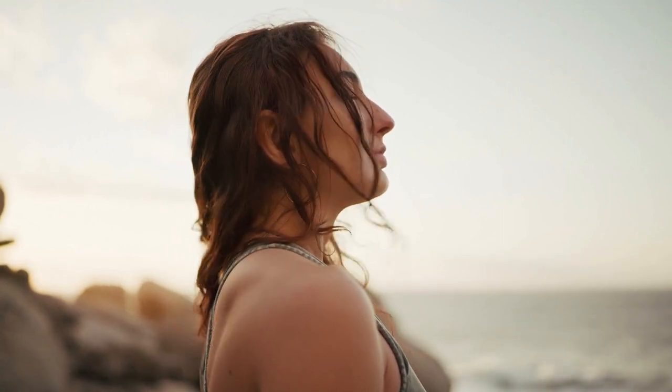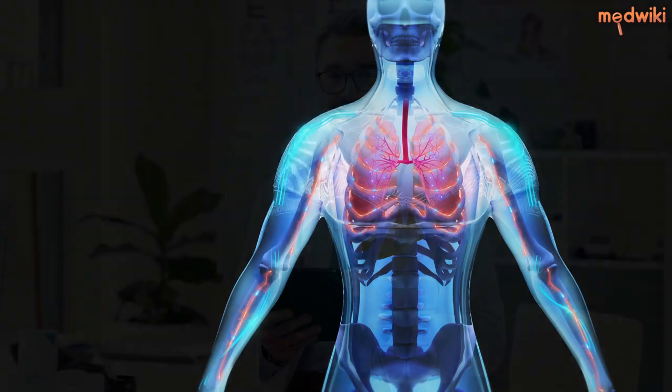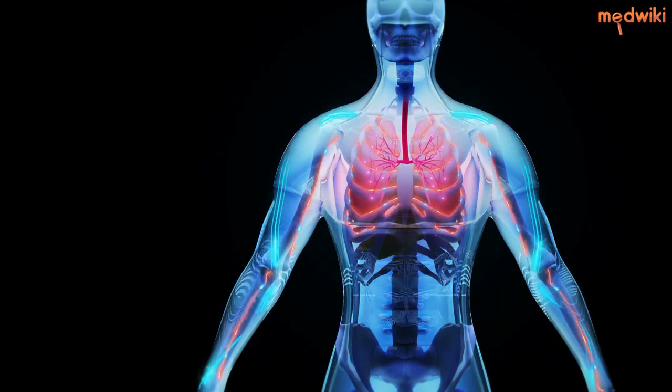Remember, early detection and treatment of angina can help prevent a heart attack. So if you're at risk for coronary heart disease or have a family history of heart problems, talk to your doctor about getting screened for angina. Stay healthy and be aware of your body's warning signs.